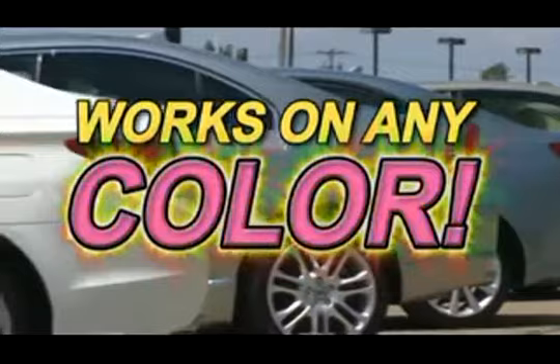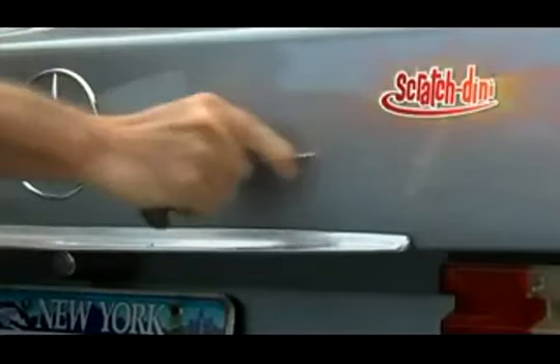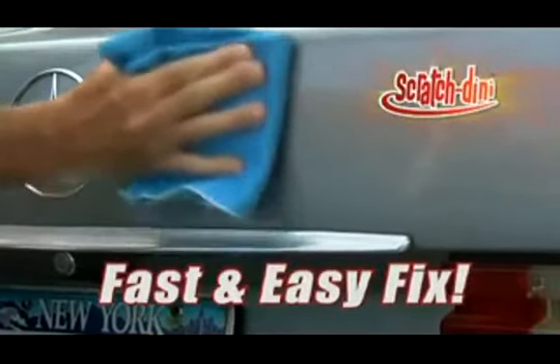And best of all, it'll work perfectly with any color finish — guaranteed. You would never intentionally scratch your car, but look how fast and easy Scratchdini fixes these nasty scratches in seconds.